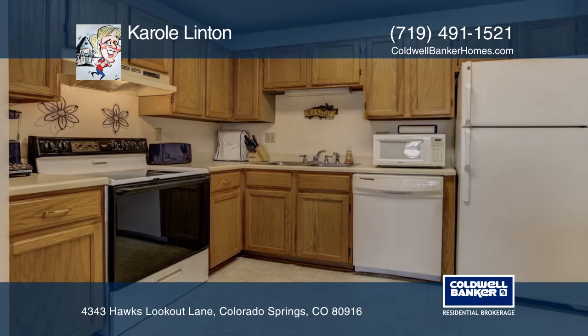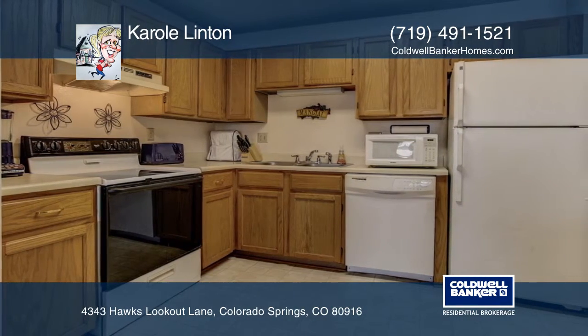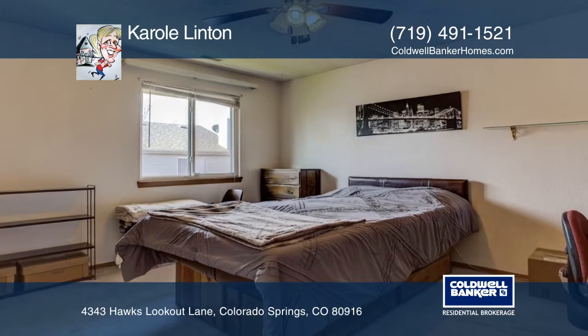The Eden Kitchen features oak cabinets, solid-surface countertops, a dishwasher, and a smooth top-range oven.